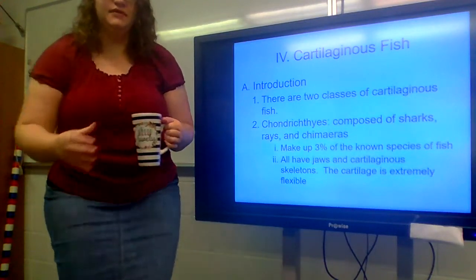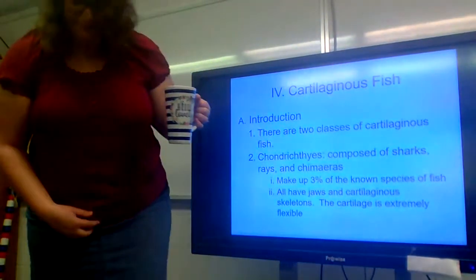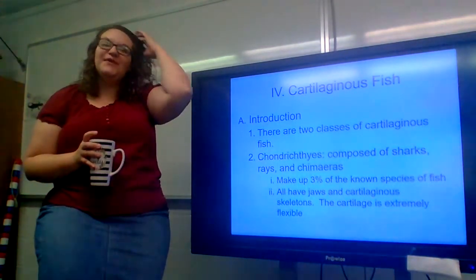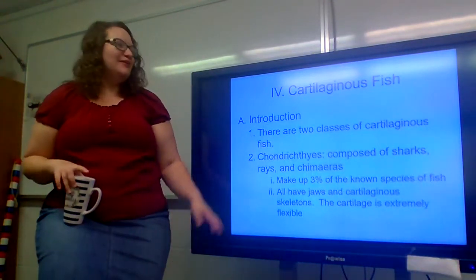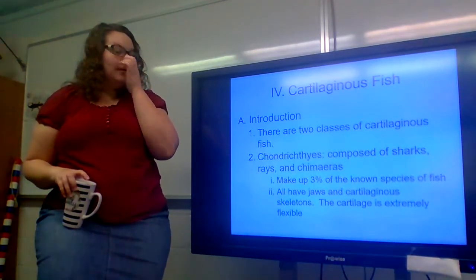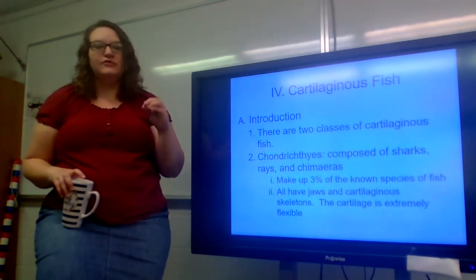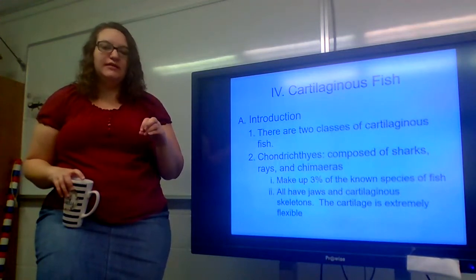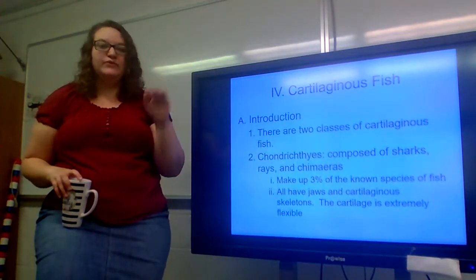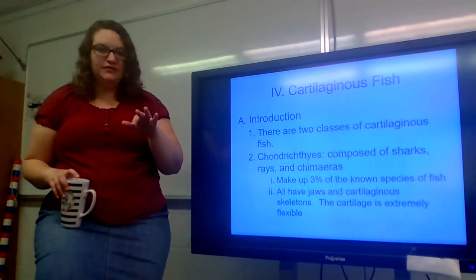Good morning 10th grade. I hope you guys are doing great this morning. We are going to finish up our last section on fish with this video, and we are going to be looking at cartilaginous fish. Now remember to be keeping up with your notes. When we get back to school, I am going to be grading them. Don't send your notes in — keep your notes, and when we come back I'll give you a grade. If something changes I will let you know.